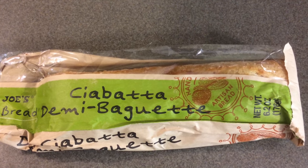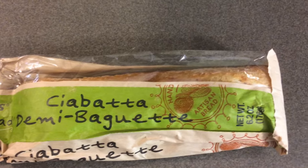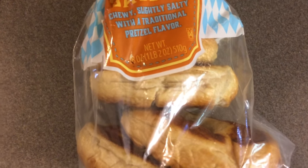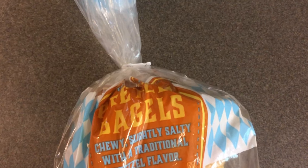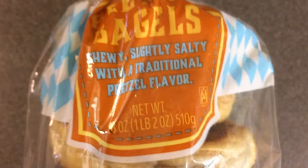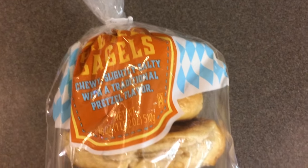I purchased three different types of bread products. First, a new item I've never purchased before: this ciabatta demi baguette bread — it is 6.2 ounces and I paid $1.29. Another new bread item is the Trader Joe's pretzel baguette bread — it is 1.2 ounces and was $2.49.